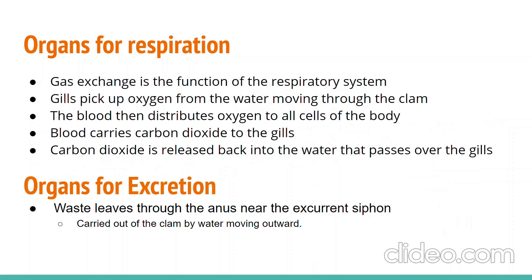Clams use gas exchange to get oxygen and get rid of carbon dioxide as well as other non-useful chemicals. They achieve this by using their gills to gather oxygen from the water, which the blood picks up when passing through the oxygenated tissues to then be pumped through the clam. Carbon dioxide is then carried back to the gills and transferred to the water as it passes over the gills. Excretion is a similar process where the continuous water flow picks up waste stored in the pericardial cavity and pushes it out the anus near the excurrent siphon.